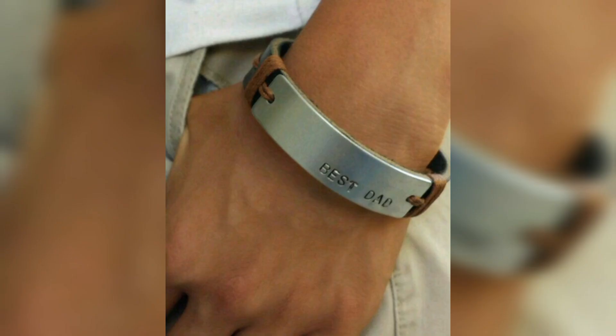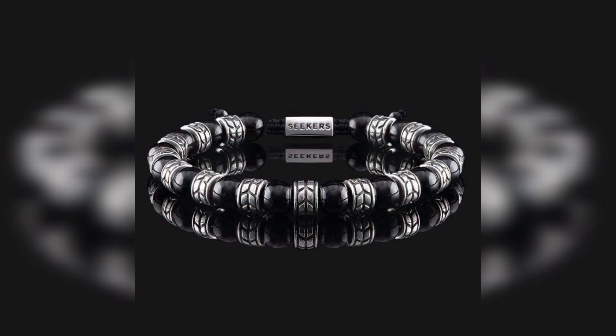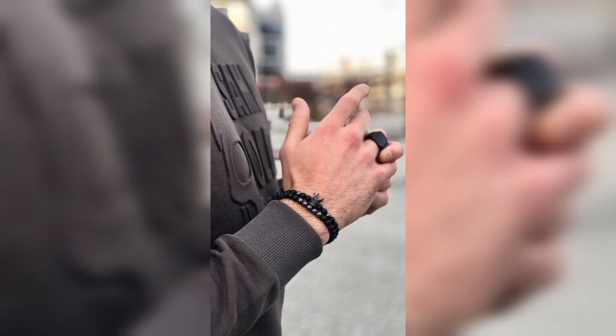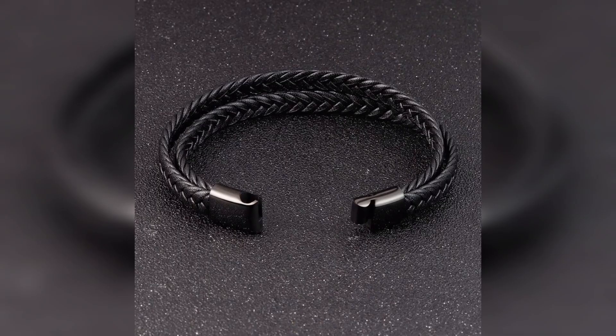It is typically worn around the wrist and can be made from a variety of materials including leather, metals, beads and fabrics. Here we have some collection of Men's Bracelets.